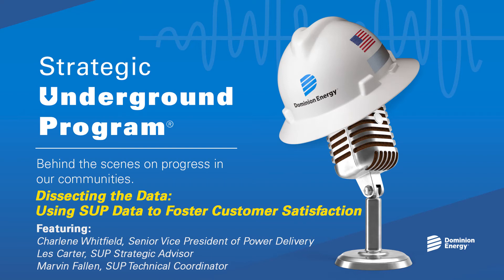Certainly an intricate process, Marvin. Thank you so much for sharing that. Now for the last question, I'd like you all to weigh in. How does undergrounding these outage-prone lines, which we use years of data to pinpoint, improve service for everyone? Charlene, I'll start with you, and Les and Marvin, please share your insights as well.